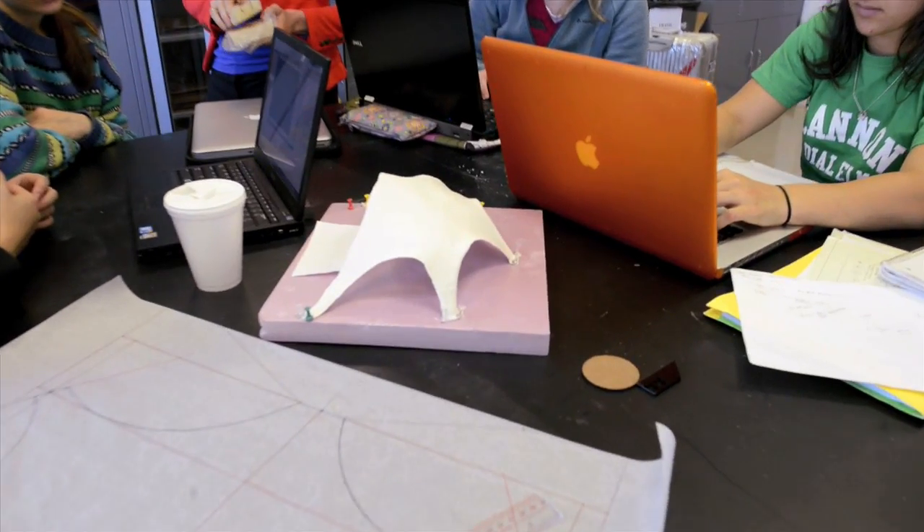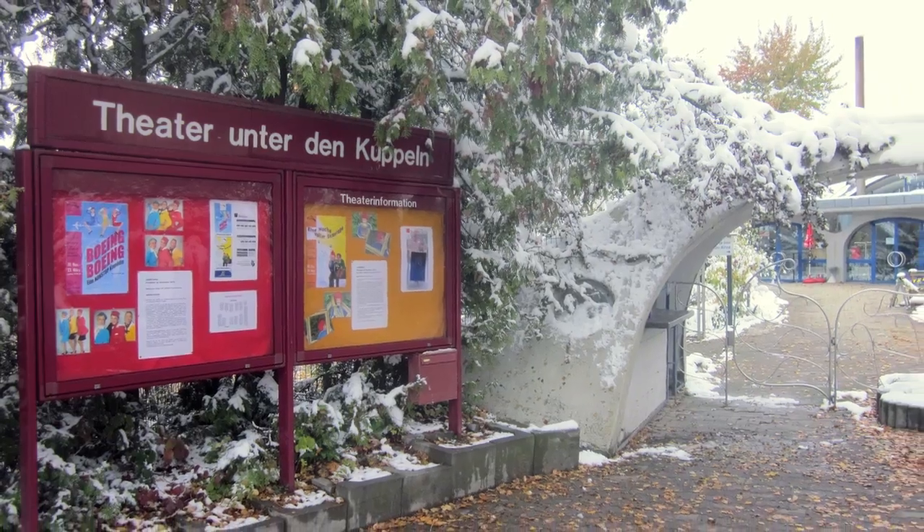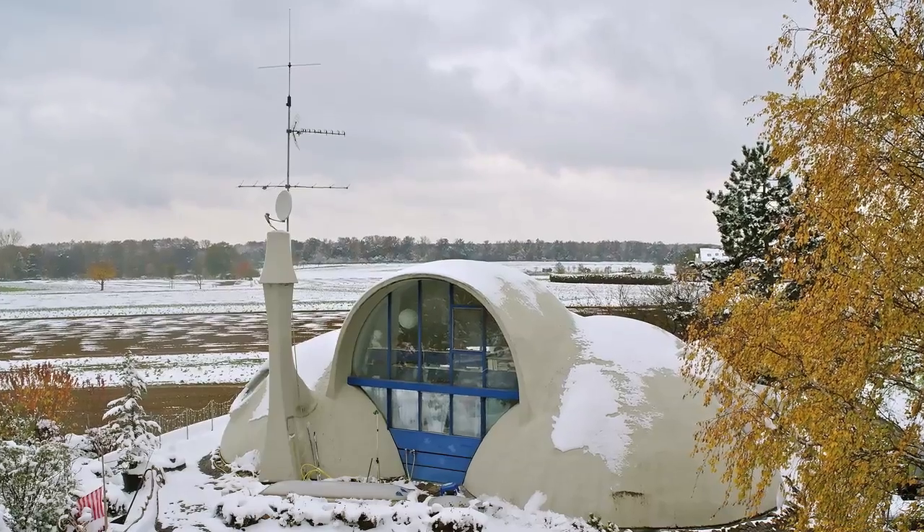When you think of a shell structure, maybe you can think of an egg. An egg is a structure that has to span a certain distance, and it uses very little material. The first shells really came about in Germany in the 1920s.